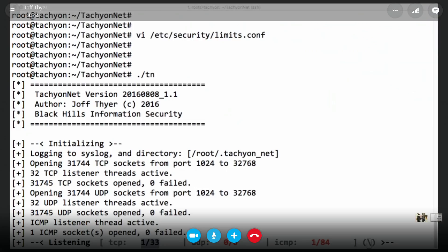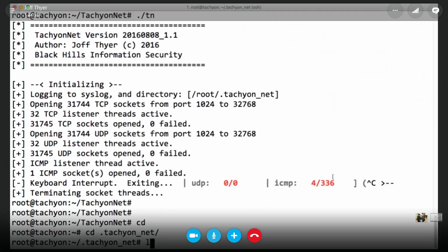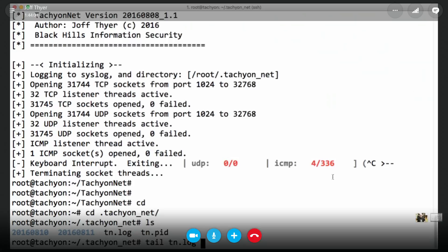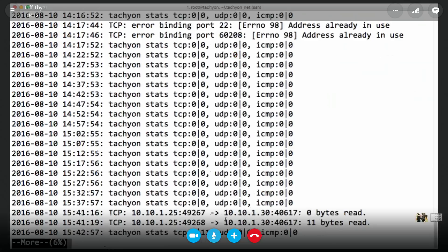You'd want to exclude ports like SSH. If I just ping the box — 10.10.1.30 — watch the ICMP counter increment. It's logging that and putting it to disk. By default it creates a .tachyon-net directory and a tn.log file. It logs every connection, and also logs if it had an error binding a port — it just skips over it. Since I'm using SSH, it skipped over port 22.